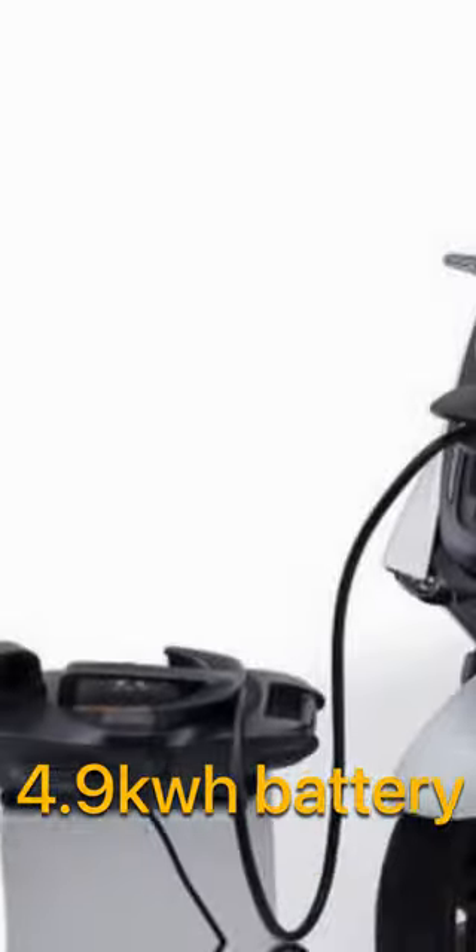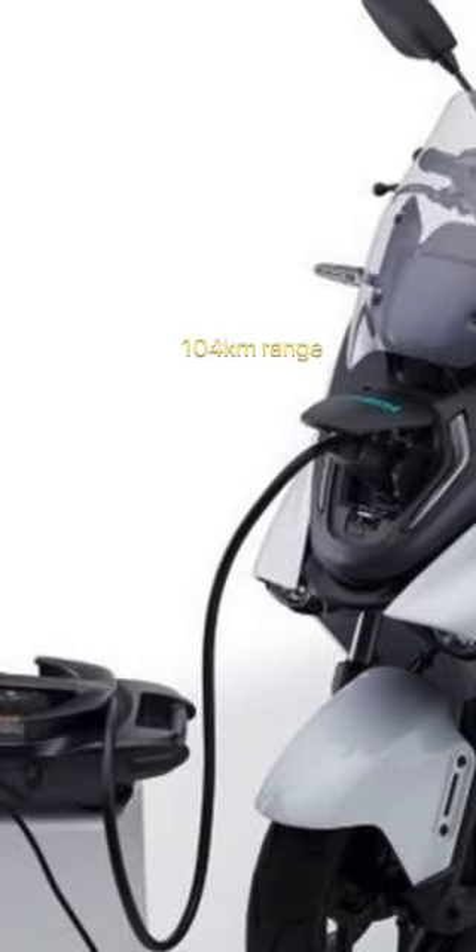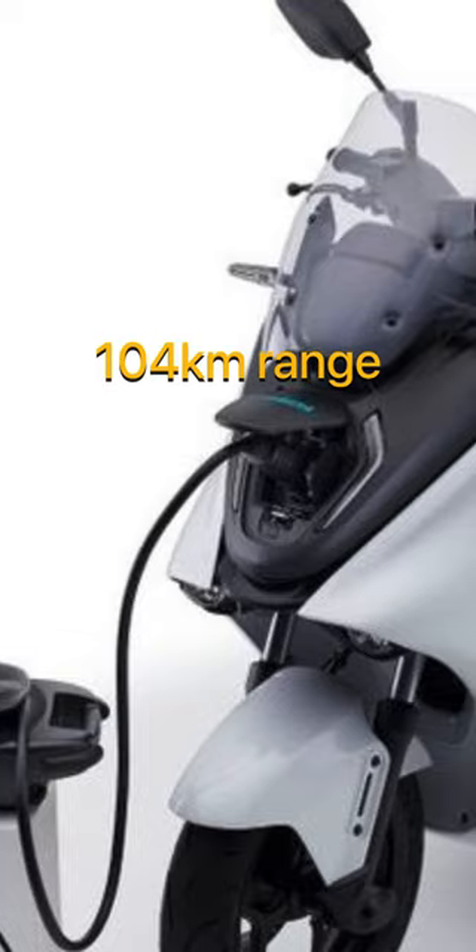In the 4.9 kWh lithium-ion battery, there is an 8.1 kWh motor. This is the most important part of the Yamaha E-Note-1.